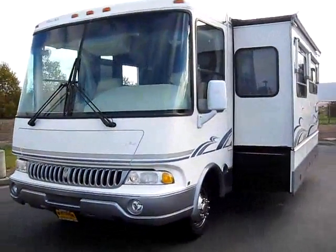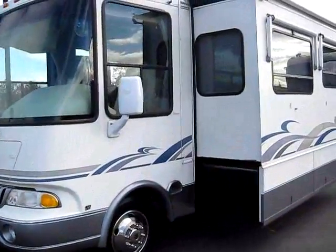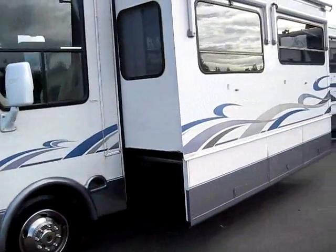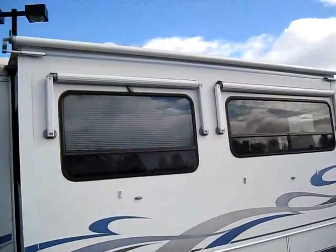I'm Brandon the RV Guru, and I'm down at Mr. Motorhome, home of the cleanest used RVs. And here's another perfect example: a 2002 32-foot Rexhall Rexair.